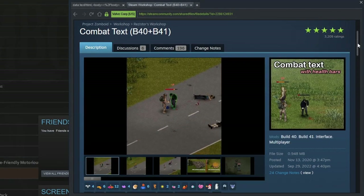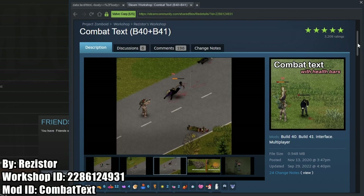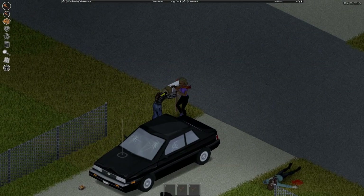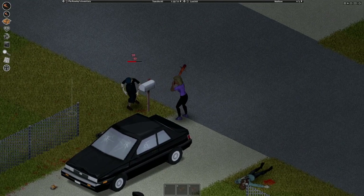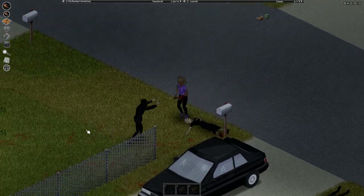Moving on to a combat mod, we have Combat Text by Resistor. This mod adds a health bar above the zombies and shows the damage they take when hit. This is really nice for new players to help them understand the effect that negative moodles have on your character's damage. And from what I've heard, a lot of people just like playing with the health bars of the zombies visible to give the game more of an arcade-y feel.